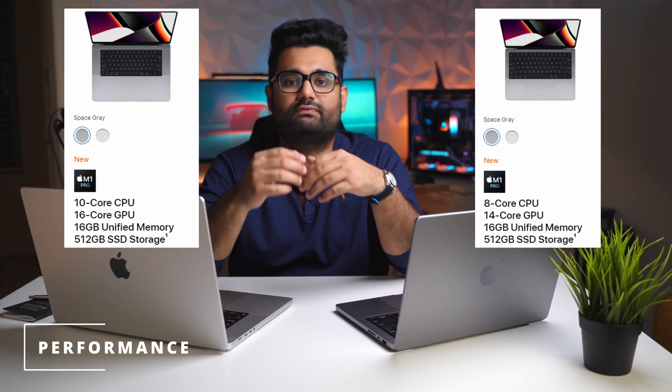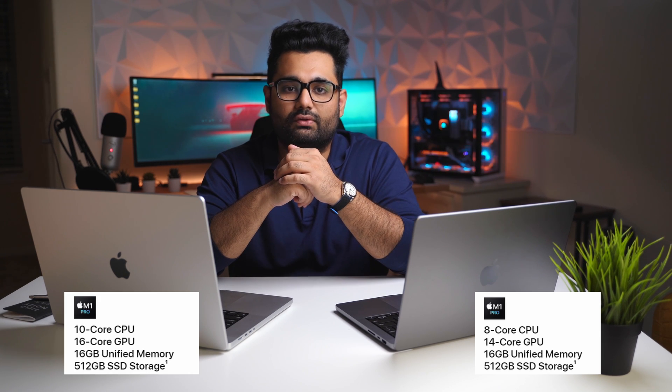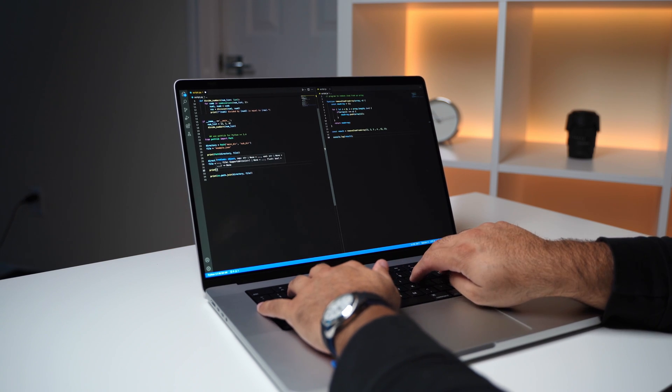Talking about performance, I got the base 16-inch and the base 14-inch MacBook Pro. In its base configuration, the 14-inch MacBook Pro features an M1 Pro with an 8-core CPU and 14-core GPU, while the base 16-inch MacBook Pro contains a 10-core CPU and a 16-core GPU. Both models offer the same 16 gigabytes of unified memory. On day-to-day use, I don't notice that much of a difference between the two models. When coding or editing videos, I feel I'm getting about the same level of performance out of these laptops.